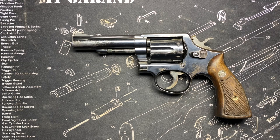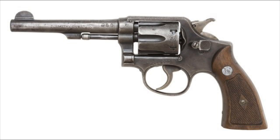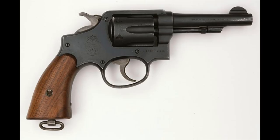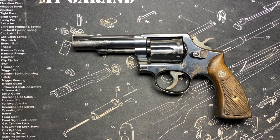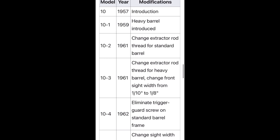Smith & Wesson Model 10, introduced in 1899 as the Smith & Wesson Hand Ejector Model of 1899, also called the Smith & Wesson Military and Police — commonly the M&P — or the Victory Model. It didn't become the Smith & Wesson Model 10 until 1957 when it got that model designation. Even after that there were changes: 10-1, 10-2, and so on.